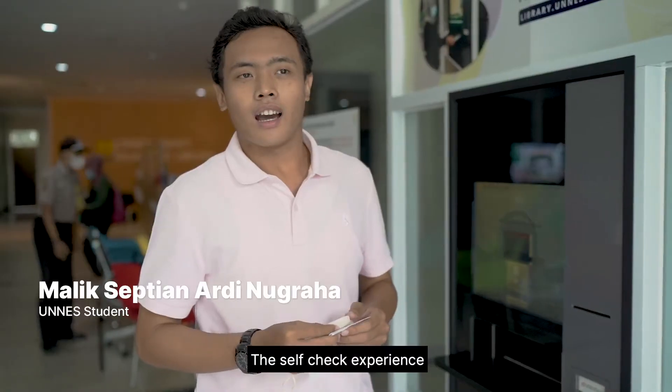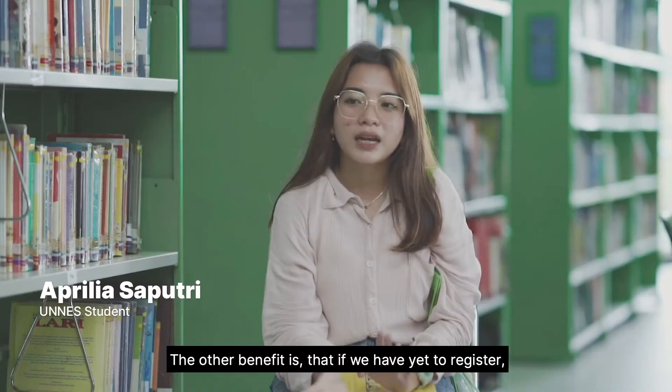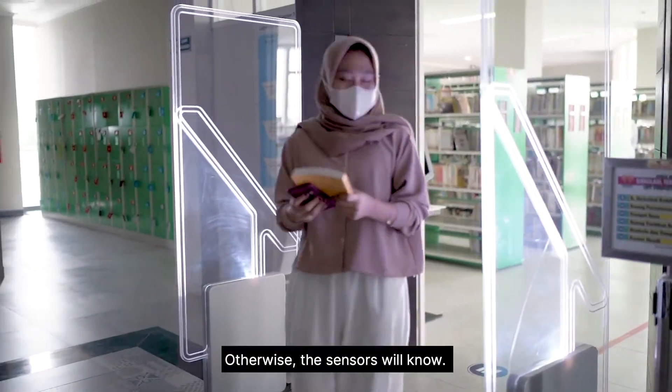The self-check experience is so simple and easy to use. All you need is to use your student ID. The other benefit is that if we have yet to register, we can't borrow any books — otherwise, the sensor will know.